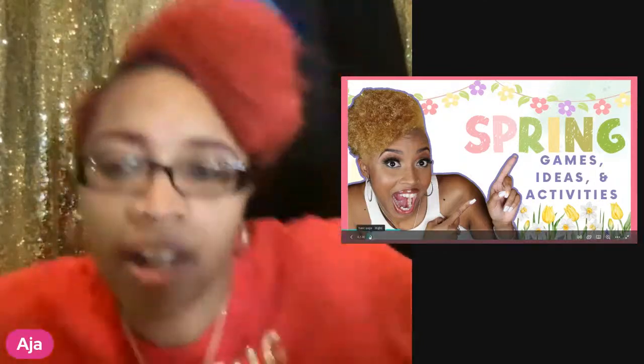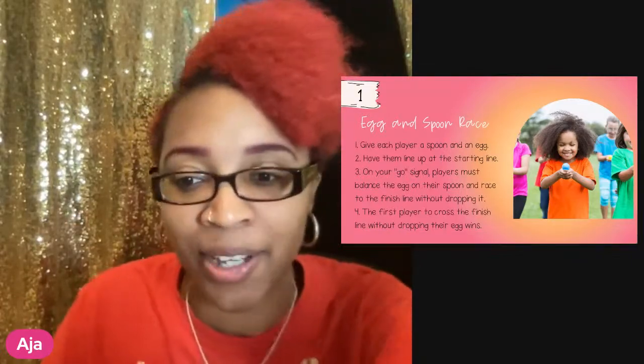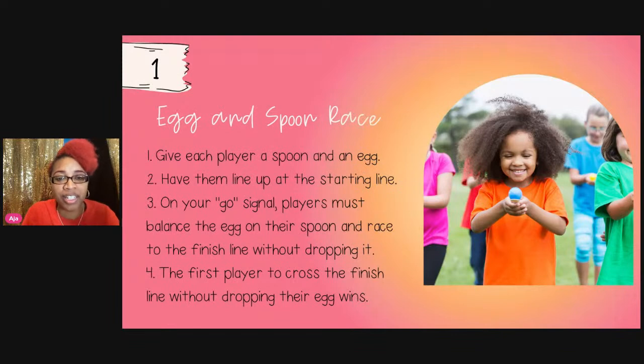Our first game is the egg and spoon race — a classic! You give each child a spoon and an egg. Have them line up at one side of the room or outside. When you say go, players must balance the egg on a spoon and race to the finish line without dropping it. The first player to cross the finish line without dropping their egg wins.